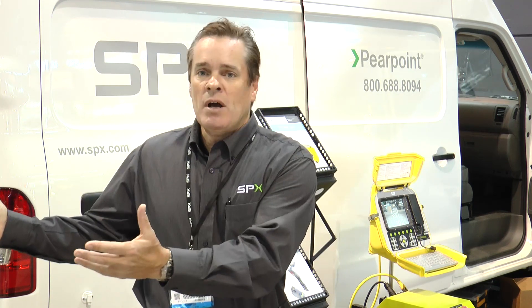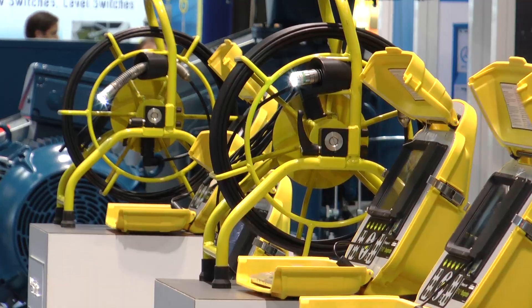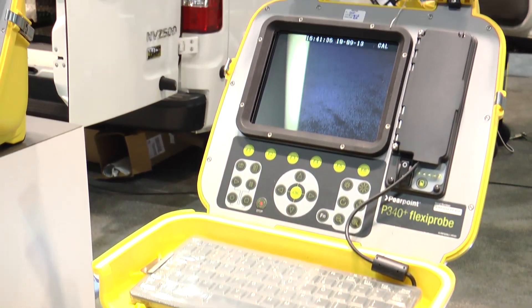On my right are the push rod systems. These are manual camera systems ranging from 100 feet of rod out to our large specialty 343 system, which is up to 500 feet of push.